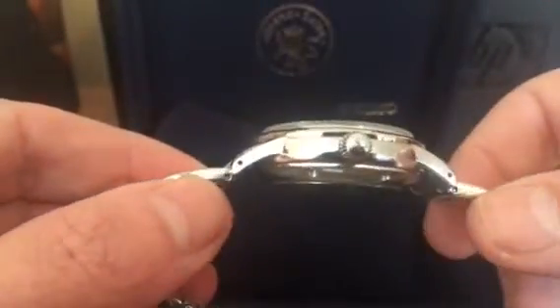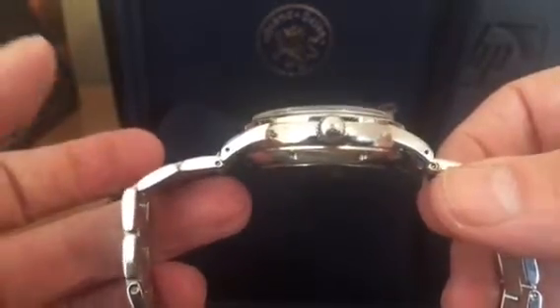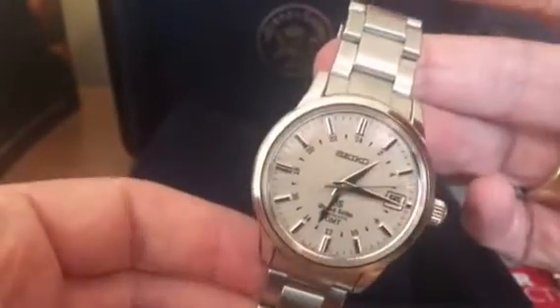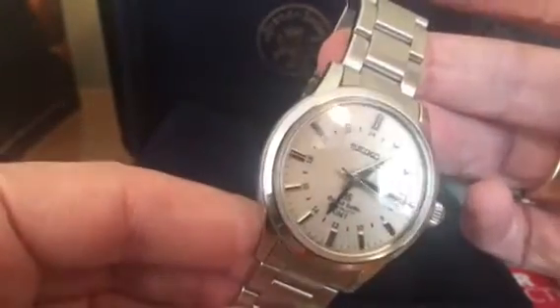It's a 39 and a half millimeter case, and the dial is — wow — it's like an off-cream color. It's very hard to capture the color actually.